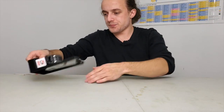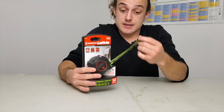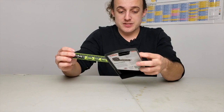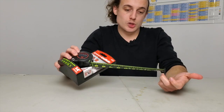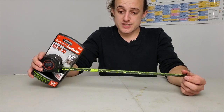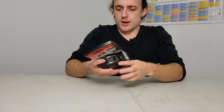This is a Crescent Lufkin 16-foot tape measure — high visibility, no glare. They call it Night Eye, so the idea is you're basically able to read it at any time. This is very bright and very easy to see. It's 100-foot drop tested with five-time blade life coating. Great brand name, Crescent Lufkin.